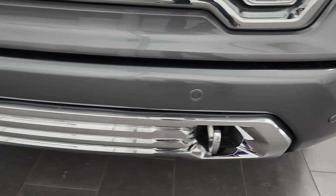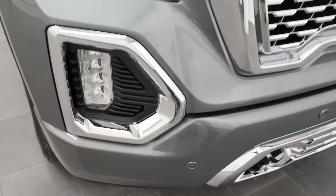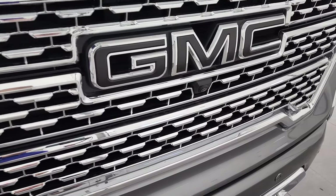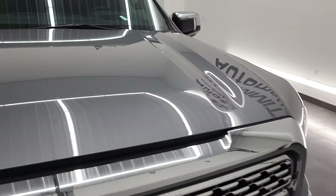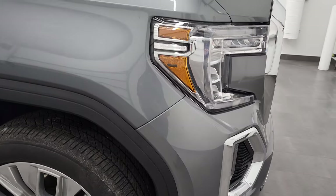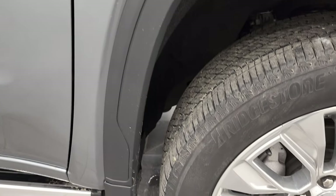The front bumper is in great condition as well — no dents or dings — and you get the front bumper parking sensors. Notice you get the camera underneath the GMC logo and the chrome-trimmed grille. That all looks really good, so does the hood. Passenger side front fender is in great condition too, no dents or dings on there.